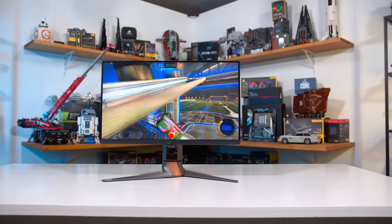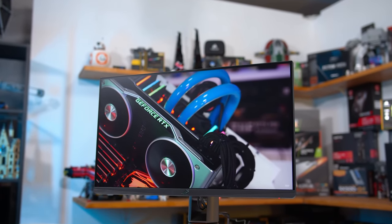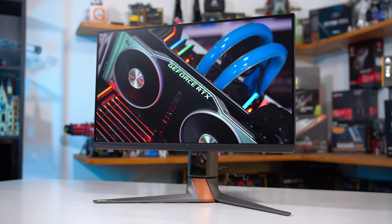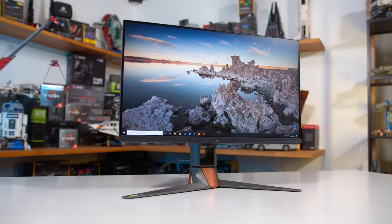The G-Sync program still provides strong validation — better than what you get from VESA's programs like DisplayHDR, which are not very good. Most G-Sync module monitors I've reviewed have been quite good products with good performance. However, these days there are increasingly more limitations with G-Sync module products, mostly related to ports and bandwidth.